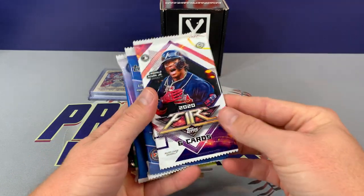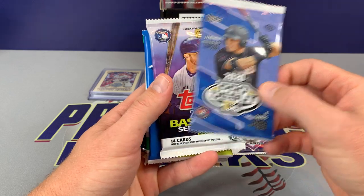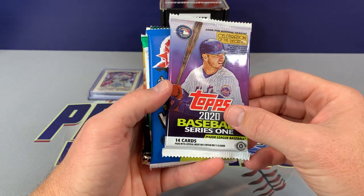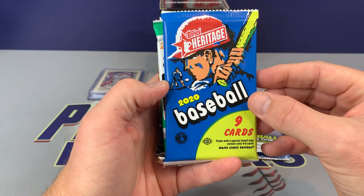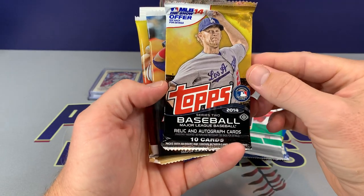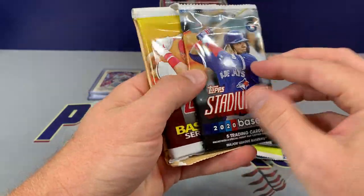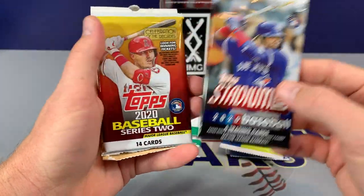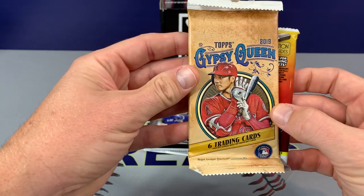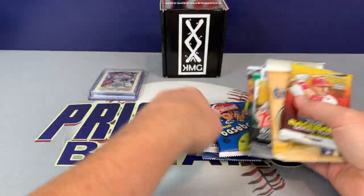On to the packs. We have 2020 Fire, Pro Debut — it's a fun one to open up — Series 1 with all the big names: Kyle Lewis, Bichette, Yordan, Gavin Lux. Then we have 2020 Heritage, which is a hobby. 2019 Donruss. We have 2014 Topps. Then 2020 Stadium Club. And a 2020 Series 2, looking for the Luis Roberts. And 2019 Gypsy Queen. Well, that's a nice lineup there.